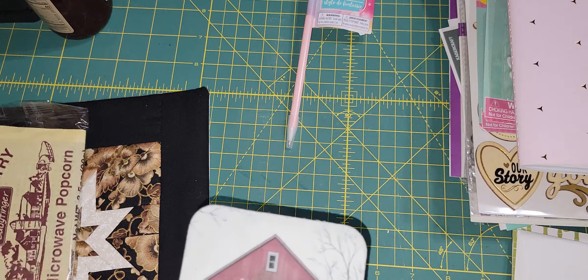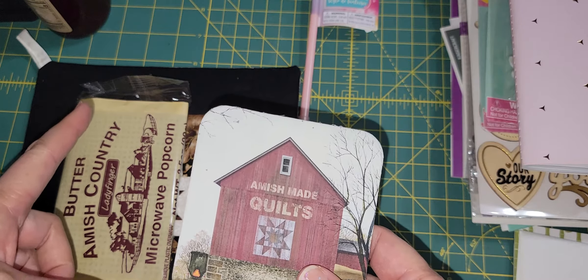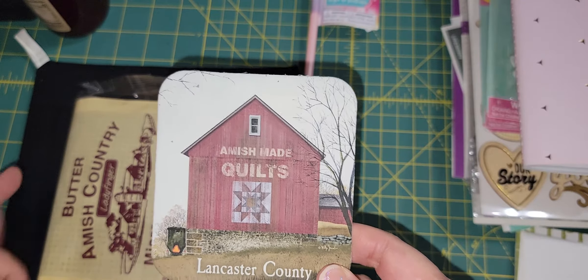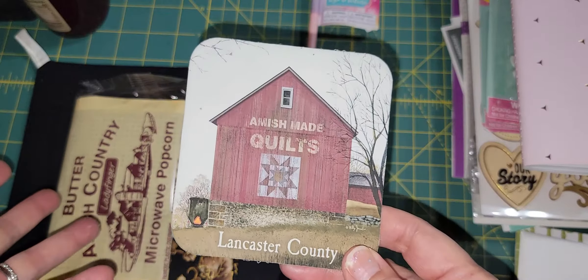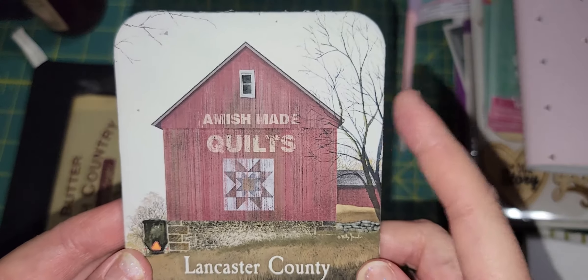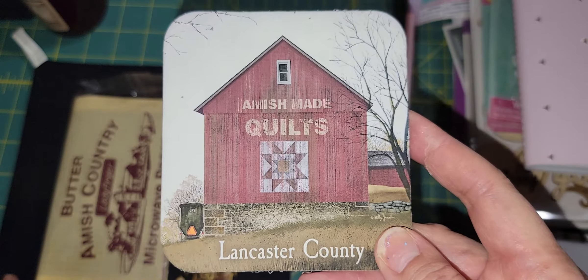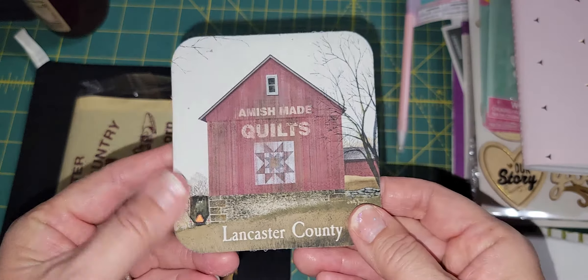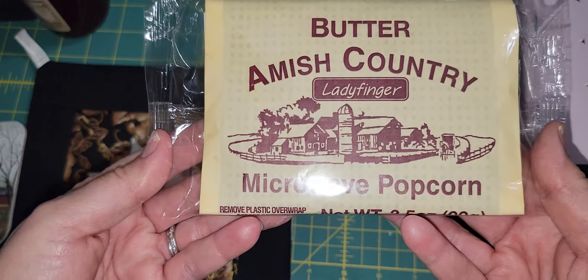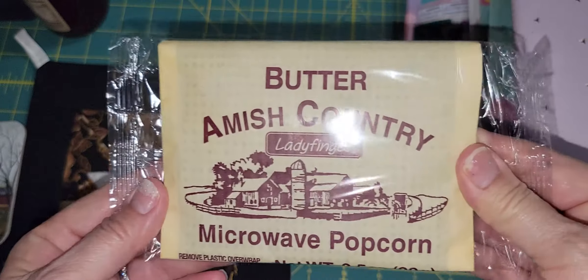She lives in an area surrounded by an Amish community, and she sent me some things she bought — some of their handiwork that she wanted to treat me to, things I can't get in Hawaii. First off, she gave me this coaster — they're really good quilters and I love this. I'll keep it under my drink. She also gave me Amish Country microwave popcorn — my son is a popcorn fanatic so he might steal this, but I will share it with my family.